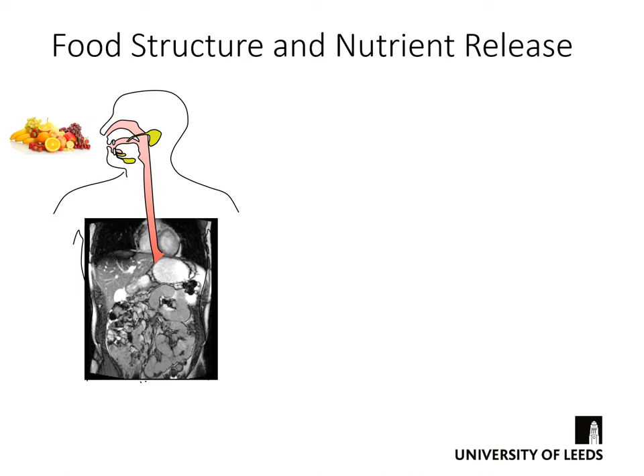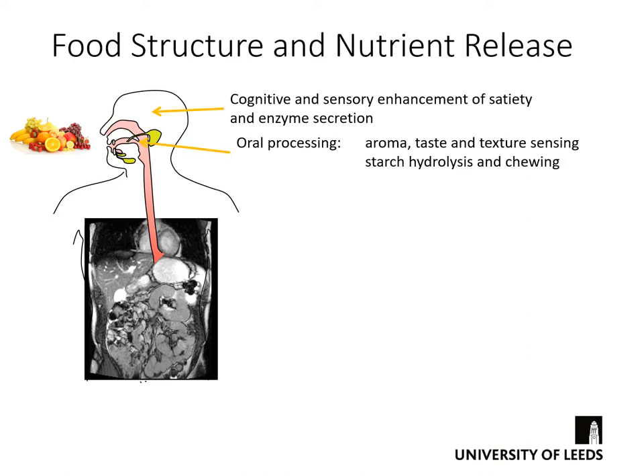We need to understand how those food structures are linked to the release of nutrients. So where does digestion start? One can consider that digestion starts in the mouth, but in some senses it starts before that — cognitive and sensory enhancement of satiety and enzyme secretion. By cognitive I mean thinking about the food, which can lead to secretion of saliva and other enzymes in a Pavlovian response. Oral processing is really the first easily tractable part of digestion: this is where aroma is released, we taste the food, we sense the texture, there is starch hydrolysis generating a small amount of sweetness from starchy foods, and we chew to break down cellular structures.